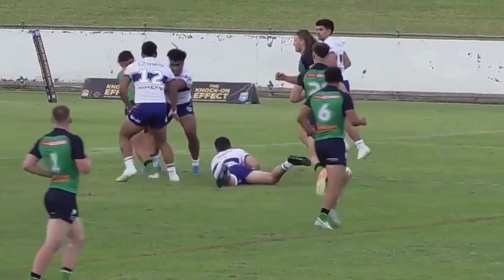The Raiders would quell any ideas of a comeback, as halfback Jackson Yow fended off a bunch of players and goes in right by the sticks.